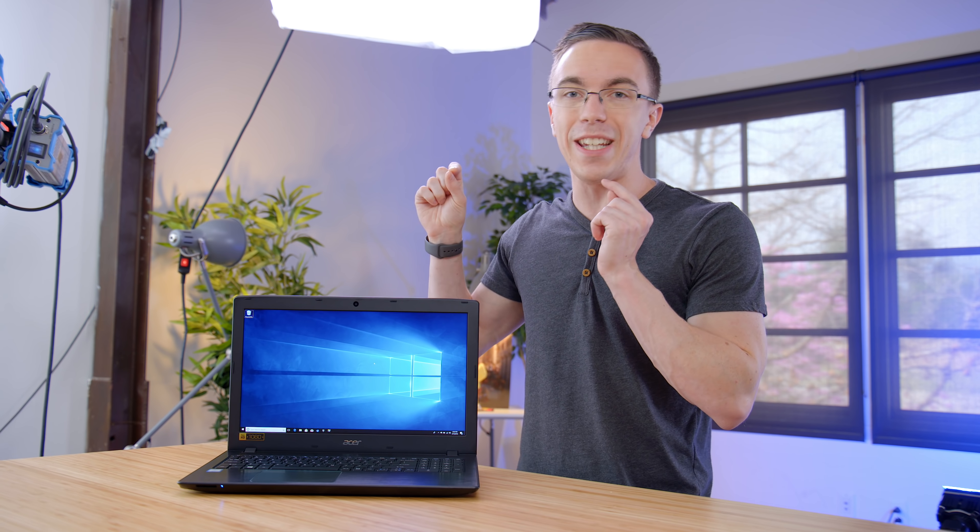Hey guys, this is Austin. A few months ago, we took a look at the $350 Acer Aspire E15, which just so happens to be the best-selling laptop on Amazon. But for $350, what are you actually getting?